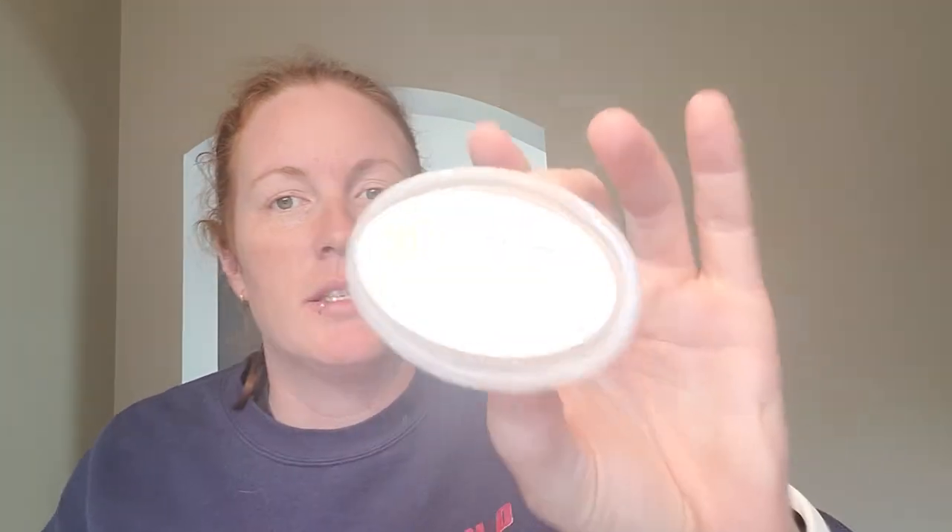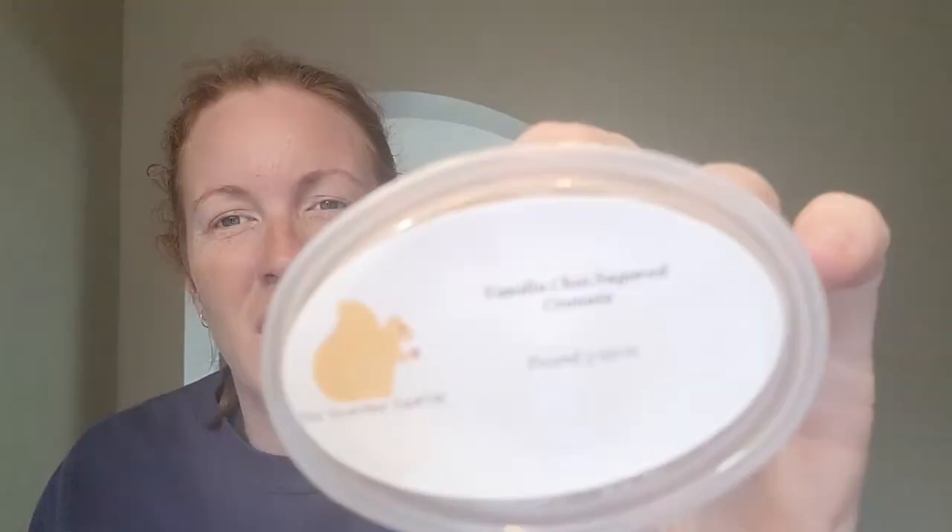Vanilla Chai Sugar Cronuts — you're definitely getting that chai scent blended with vanilla and a donut or cronut scent. That one's really good. Definitely get a spice to it — if you don't like spice, you might not enjoy it, but it's very good.